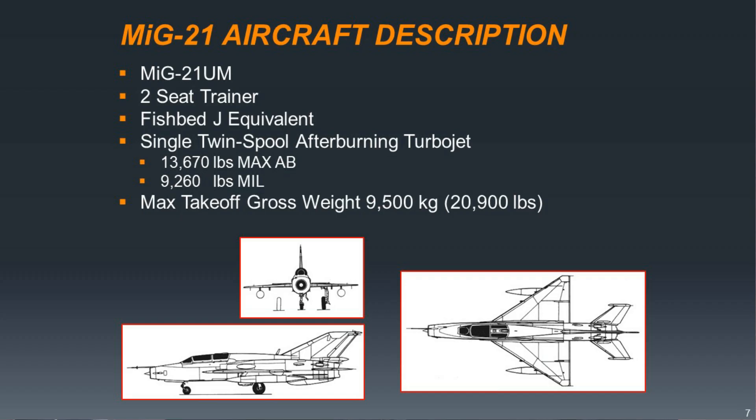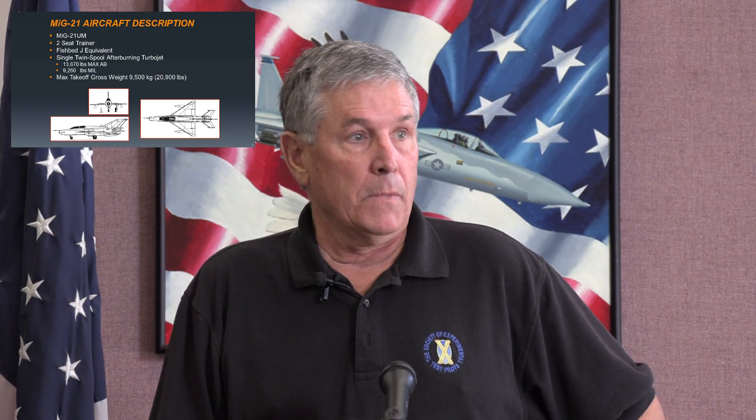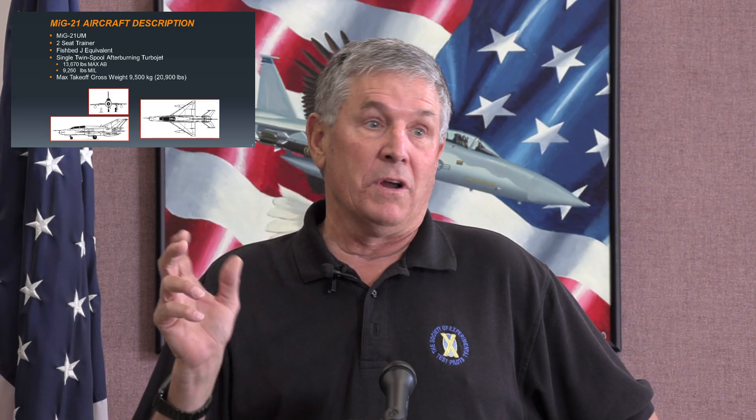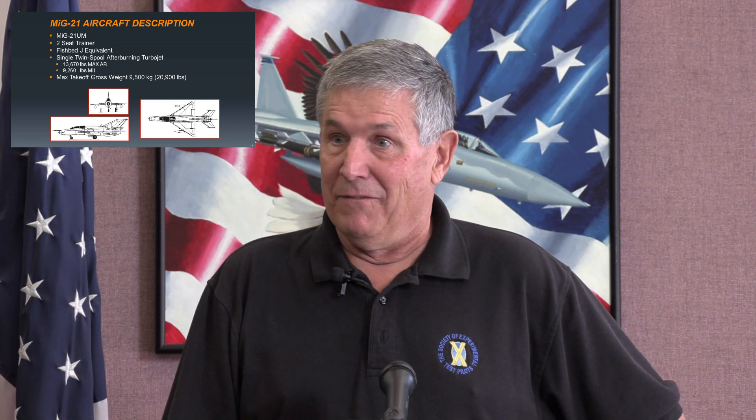The MiG-21 is a 2.05 Mach airplane, and to do that you've got to get to relatively high altitude. They routinely flew the airplane with a pressure suit. The flight manual says multiple times: before you select afterburner to go fast, make sure you're pointed toward where you're going to land, because the airplane doesn't have very much fuel. For the MiG-23, the airplane has some nasty handling characteristics at high angles of attack. The manual states: 'The airplane stalls rapidly without warning, followed by an unexpected spontaneous spin.' So it's not the airplane you want to be dogfighting in, looking over your shoulder and pulling on the stick.